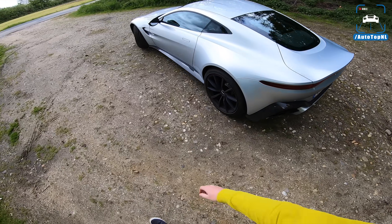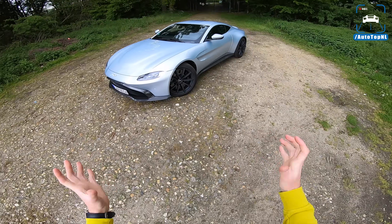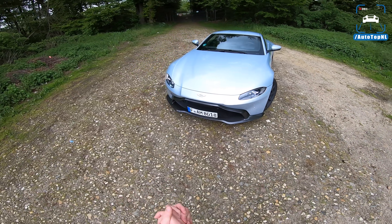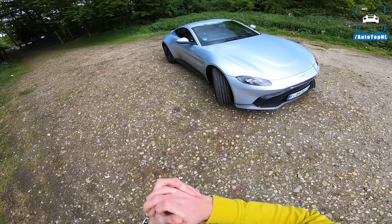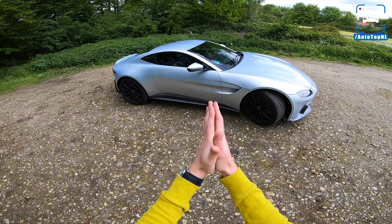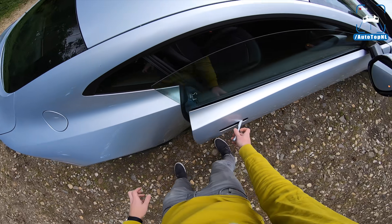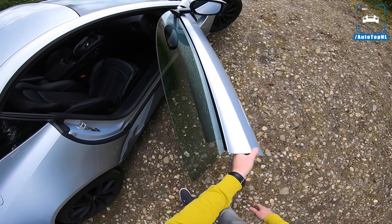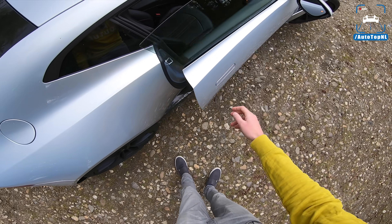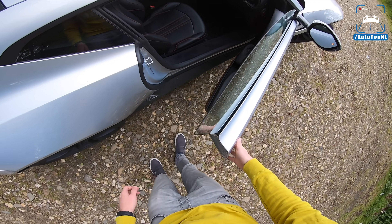It's a lot more aggressive than before. The V8 Vantage predecessor was absolutely gorgeous but wasn't as aggressive as this. They've definitely pulled apart the DB11 and the Vantage — this is much more of an aggressive sports car while the DB11 is a true GT. The different Aston models are now more distinct than before; they used to be hard to distinguish driving-wise. We've still got the doors that hinge up slightly, and they are hydraulic with some resistance so they don't fall too hard.